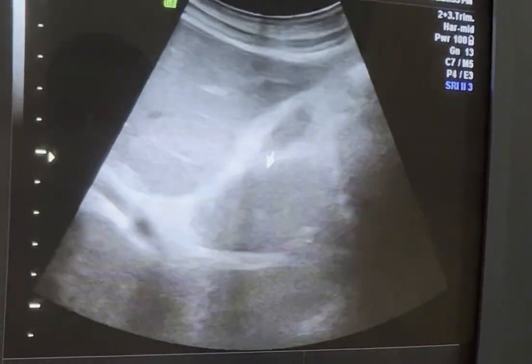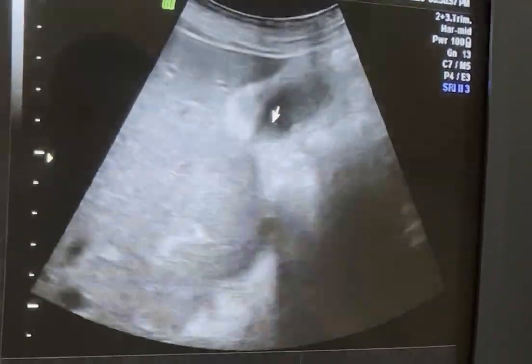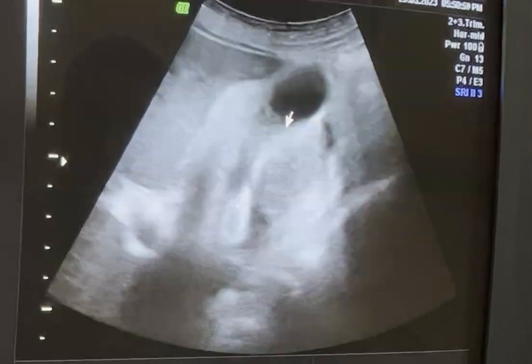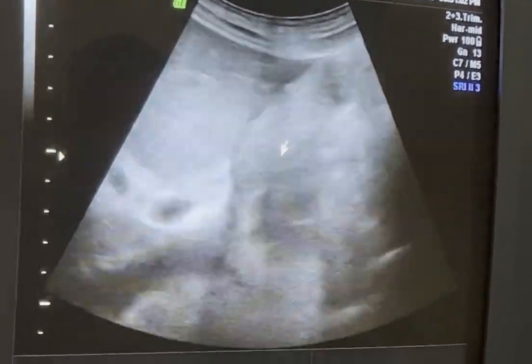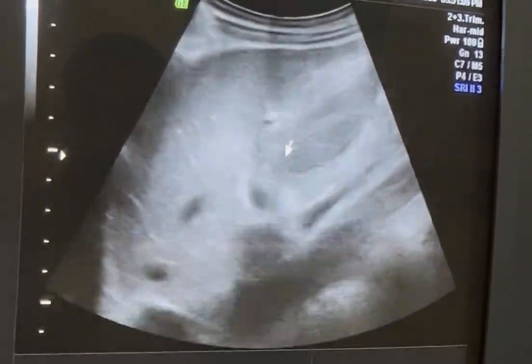The cause of the gallbladder edematous wall and increased wall thickness is that it is part of body fluid retention due to heart failure.